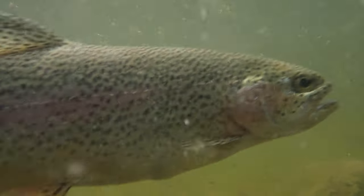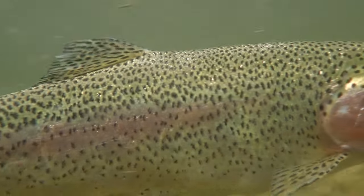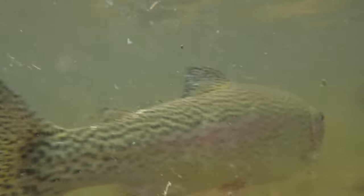In the early 1900s, rainbow trout were introduced as a sport fish into these waterways where brook trout were historically found. Rainbow trout are much larger, they eat more food, and they take over the habitat where brook trout are historically found.